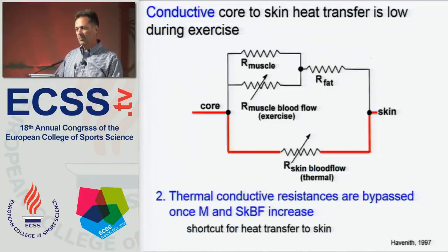The second reason conductive heat transfer is not more effective is that the thermal conductive resistances are essentially bypassed once metabolism increases and skin blood flow increases. So it's a much more efficient mechanism to move heat away from the muscle to the skin by increasing skin blood flow and utilizing convection than it is by conduction.